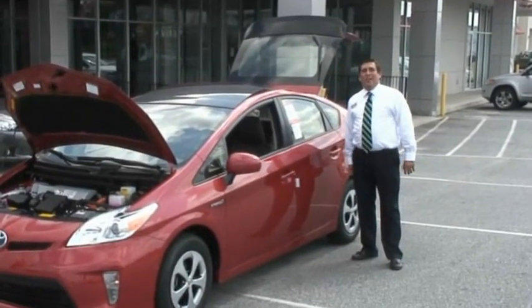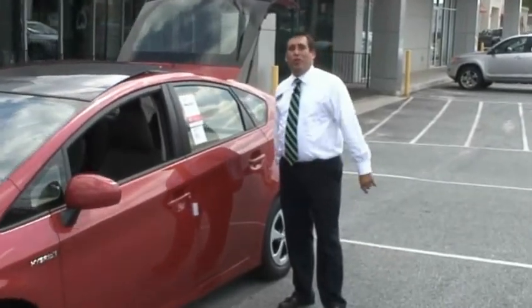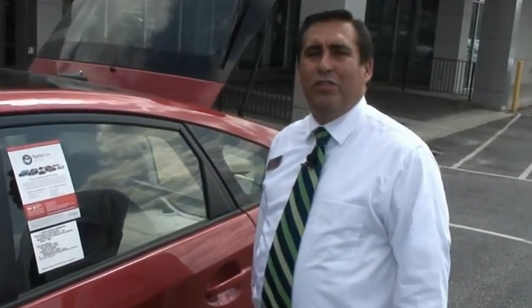Hello and welcome to Toyota of Easley. I'm Harry Stanley and I want to congratulate you on choosing the new 2012 Toyota Prius as your next vehicle. This vehicle is a very economic vehicle, it's a very safe vehicle, and I want to point out some features along those lines for us today on this video.